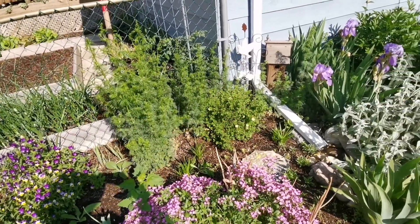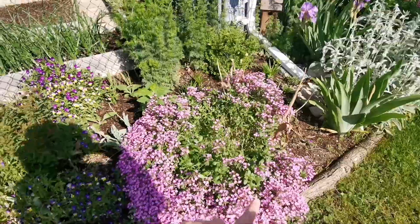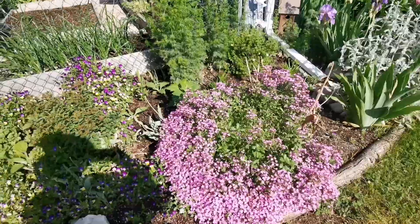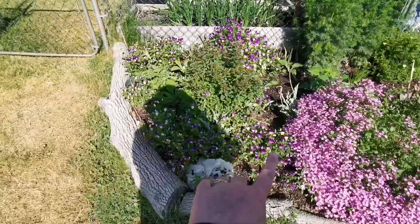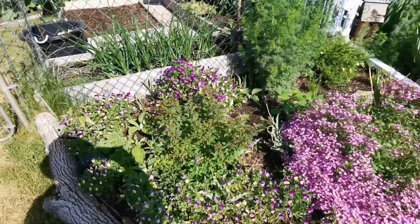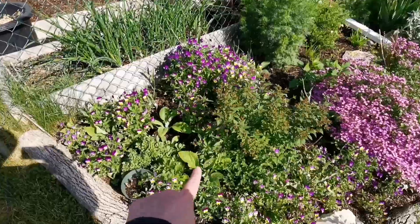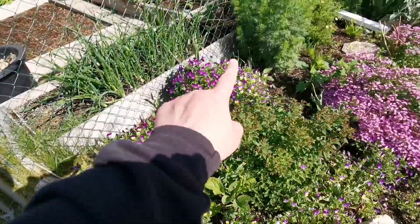And the larkspur getting ready. Soapwort. All kinds of johnny jump-ups — I just love them. Princess by Rhea here in the middle.